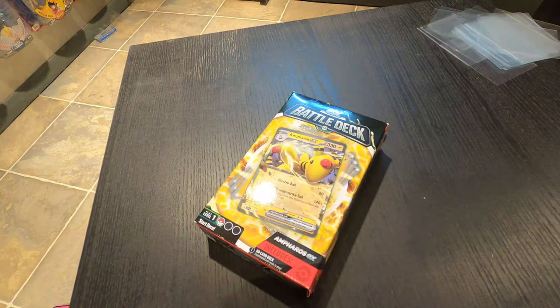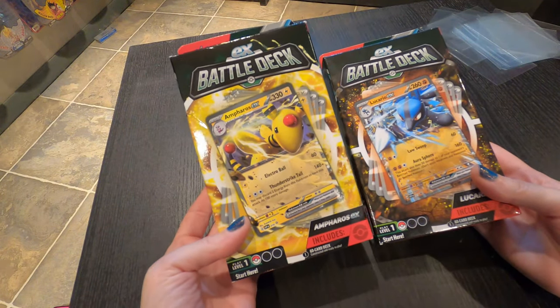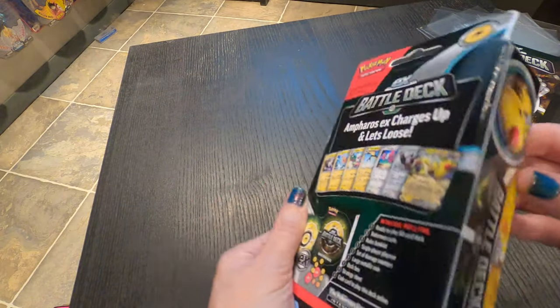Let's start with the battle decks because there's probably not anything that crazy in these. These you can buy — it's literally a deck ready to go if you want to play. I didn't have any EX decks and I saw these and I figured I'd pick two. So let's see what we get in these decks.